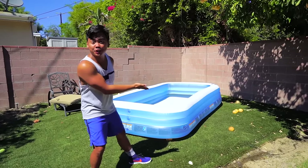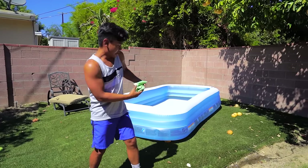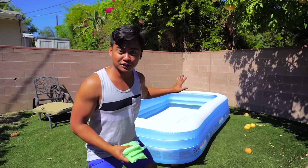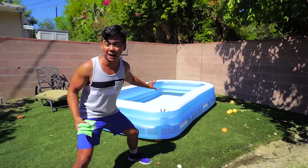What's up today? I have this huge inflatable pool and right here I have packets that turn into slime. So let's turn this big pool into a slime pool.